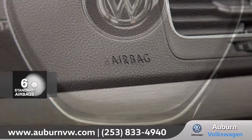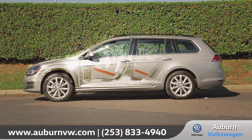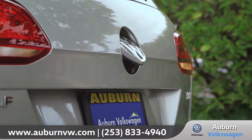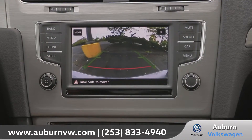Every Golf Sport Wagon is equipped with advanced airbags and a rigid high-strength steel safety cage to keep you and your passengers protected. The blind spot monitor warns you of vehicles in the next lane, and the standard rear view camera system will help guide you when backing up into those tricky parking situations.